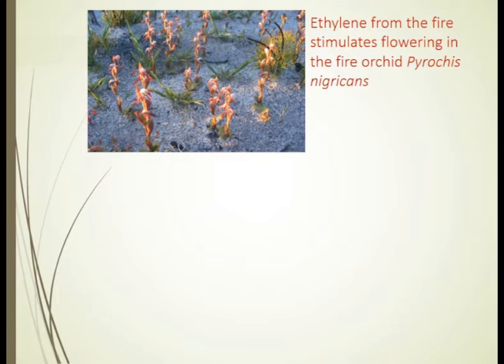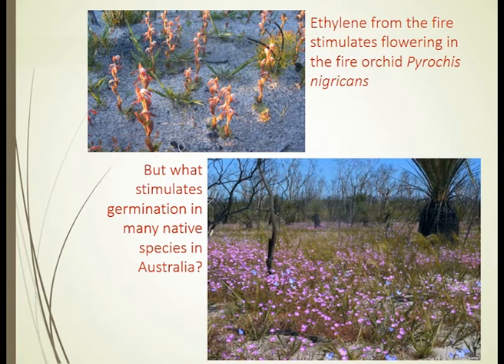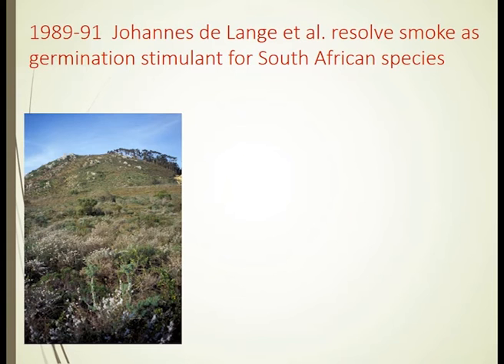The moment a fire comes through, the pulse of ethylene stimulates the flowering. But the mystery is what stimulates this sort of flowering that you see here — a whole range of different plants including calendrinias in the Portulacaceae, lobelias that are blue, and the wispy stems of a grass, Austrostipa. All of those have stayed in their deep sleep waiting for the fire passage and for an instruction to come through.